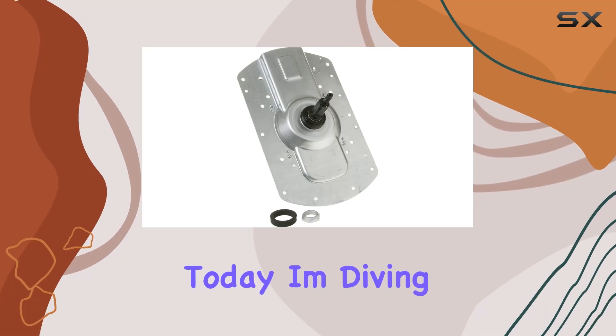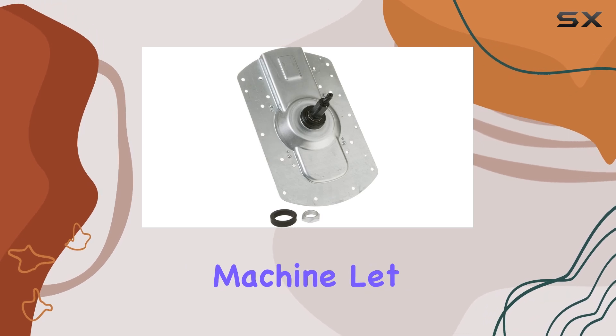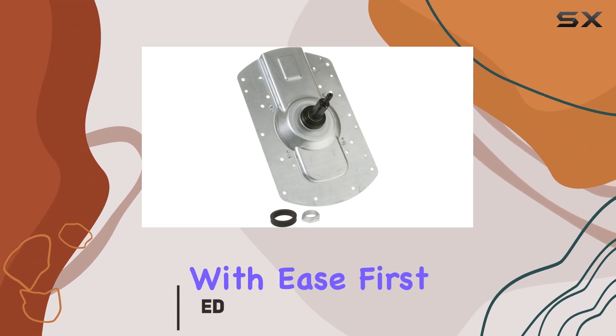Hey there, folks. Today, I'm diving into the world of laundry with the GE Washing Machine. Let me tell you, this appliance is a game-changer for anyone looking to tackle their laundry pile with ease.